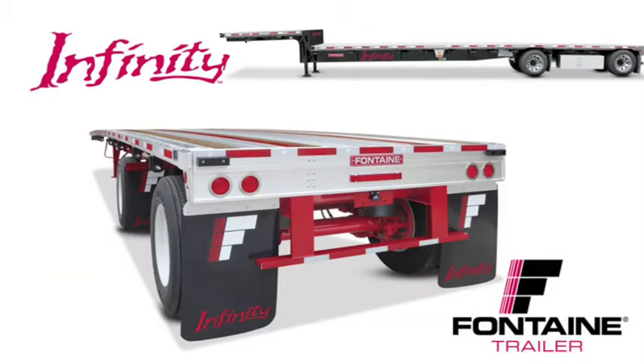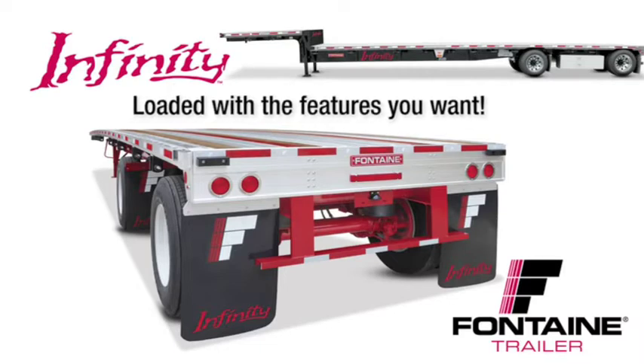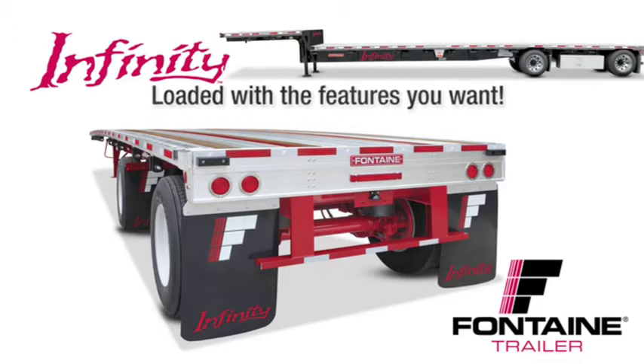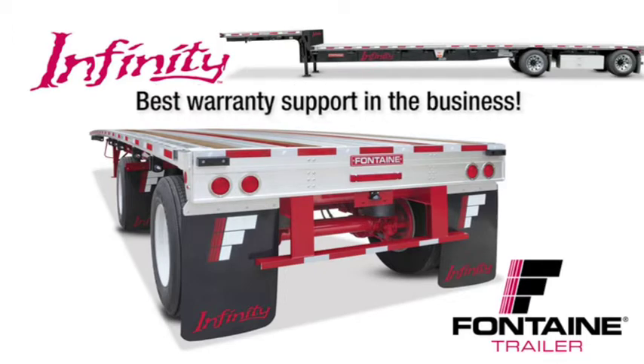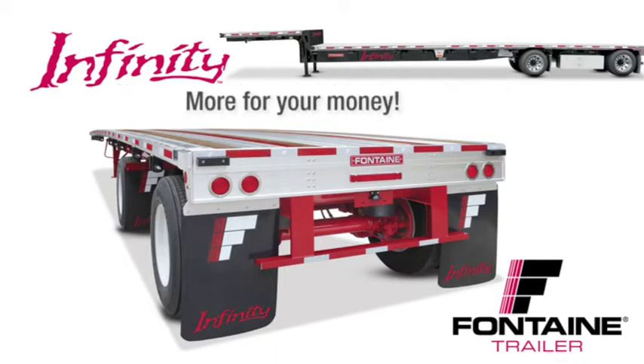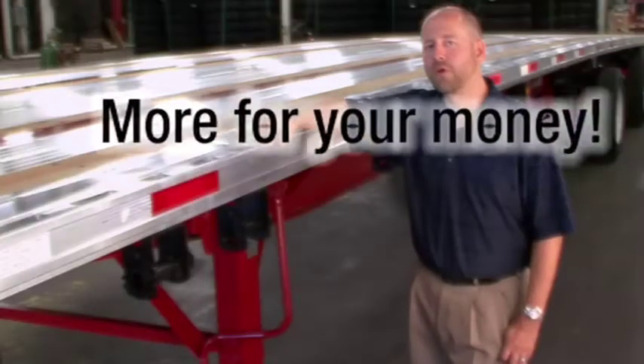All combo trailers are not created equal. After today's presentation, you will understand why the Fontaine Infinity is the industry's premier series of flatbed and drop deck trailers. It is loaded with standard features that are optional or not even available from other manufacturers. We back our quality in writing with the best warranty in the business. With the Fontaine Infinity, you get much more for your money. Let me show you what I mean.